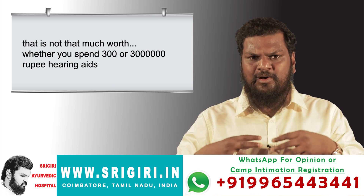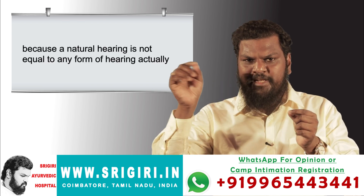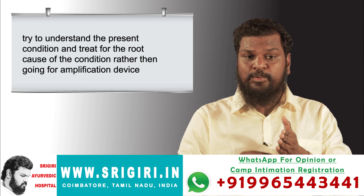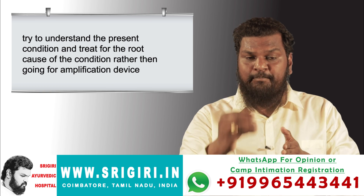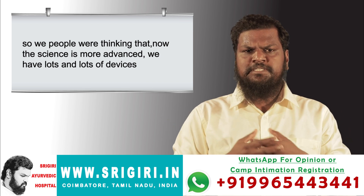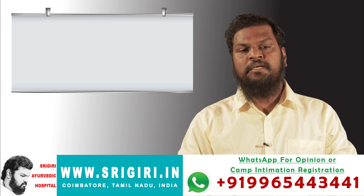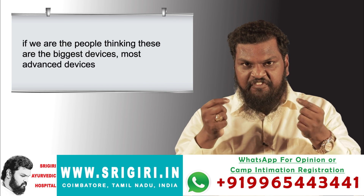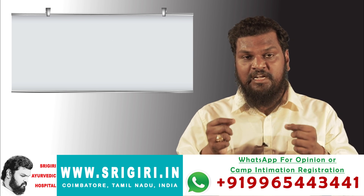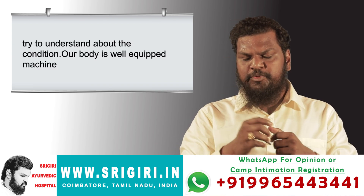Whether you spend 300 or 30 lakh on a hearing aid, it is not worth it, because natural hearing is not equal to any form of amplified hearing. Try to understand the present condition and treat the root cause rather than going for an amplification device. We think mobile phones, laptops, and big RAM devices are the most advanced — but that is the height of stupidity. The most advanced machine is the human body.